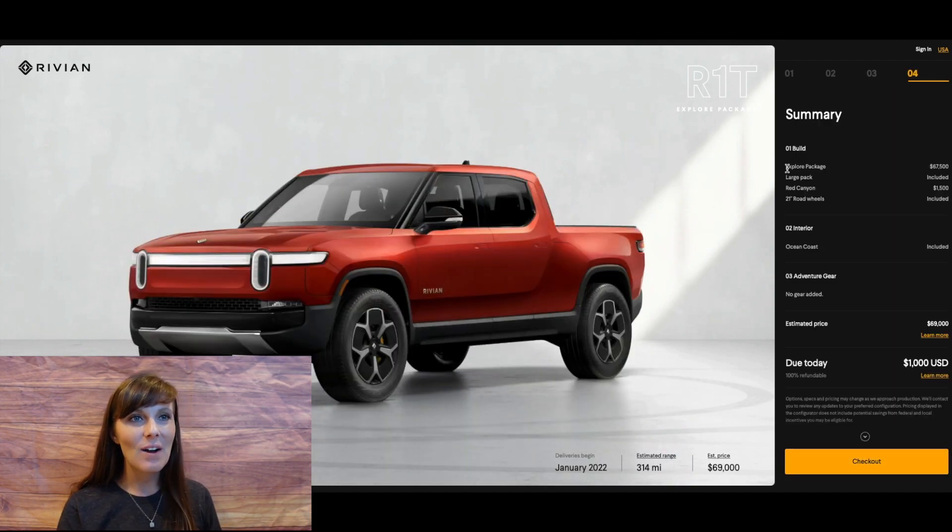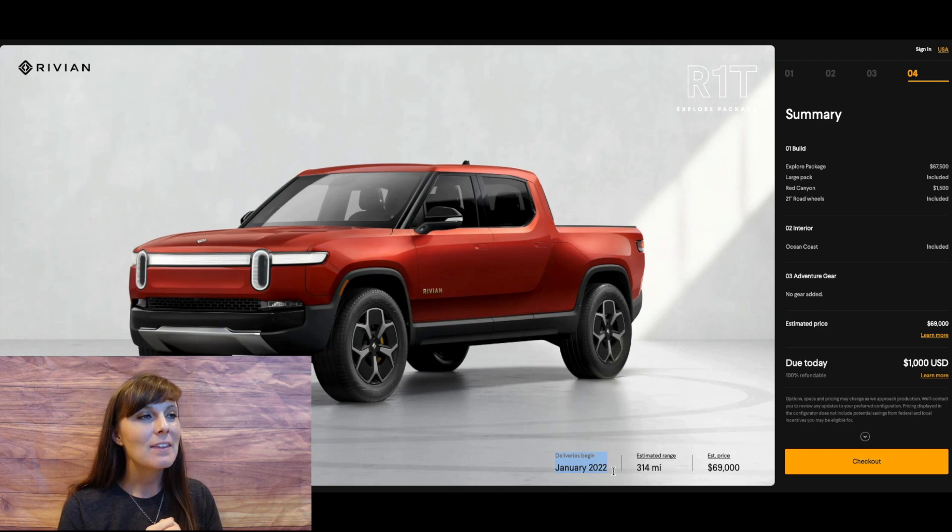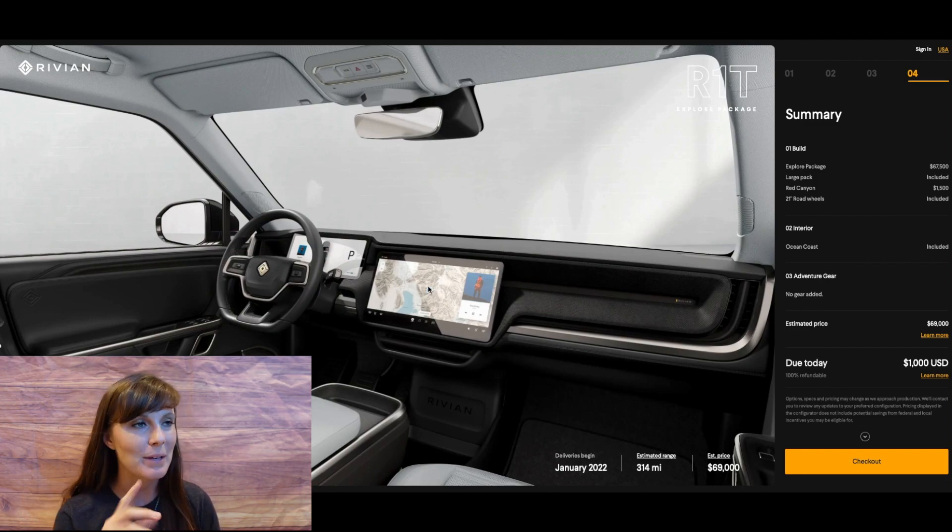Let's go over the summary. We have the Explore Package, the large pack battery in Red Canyon, 21-inch wheels, Ocean Coast interior. Our $1,000 deposit is already paid and is fully refundable — love that. Total price: $69,000, 314 miles of range. Deliveries begin January 2022. Let's hope that happens — I'm a little skeptical, but we can hope. I'm really impressed with this so far. I love the fact that Rivian is working on their own charging network — that's a total bonus point. They're not relying on third-party chargers completely like Ford is doing, which is reminiscent of what Tesla did. I'm also loving that the interior has a horizontal screen — I love a horizontal screen; vertical is just not for me.